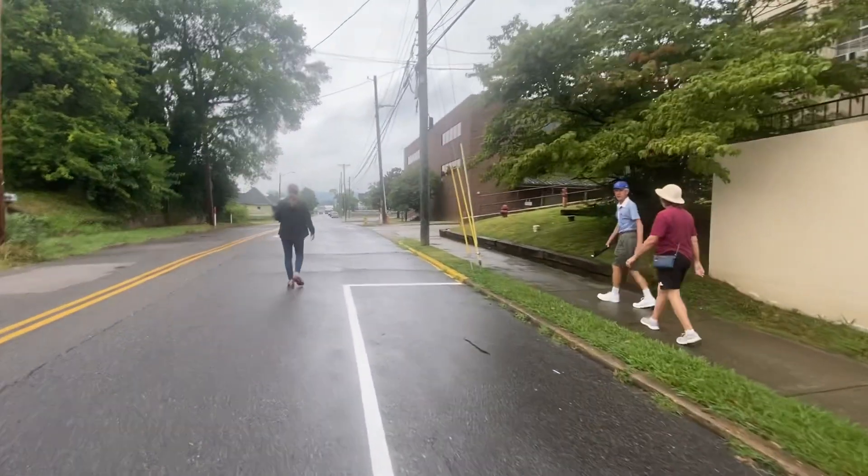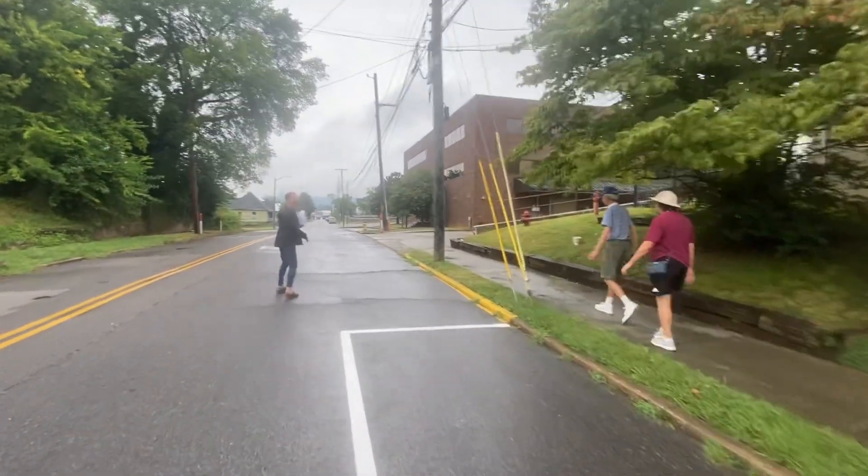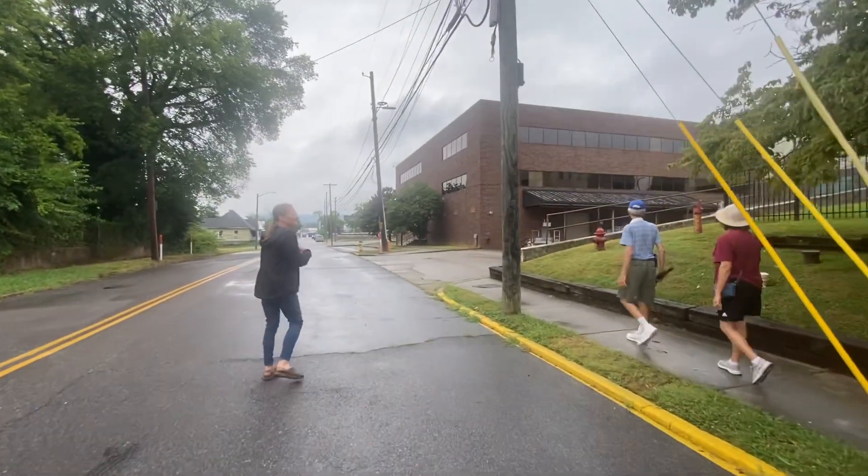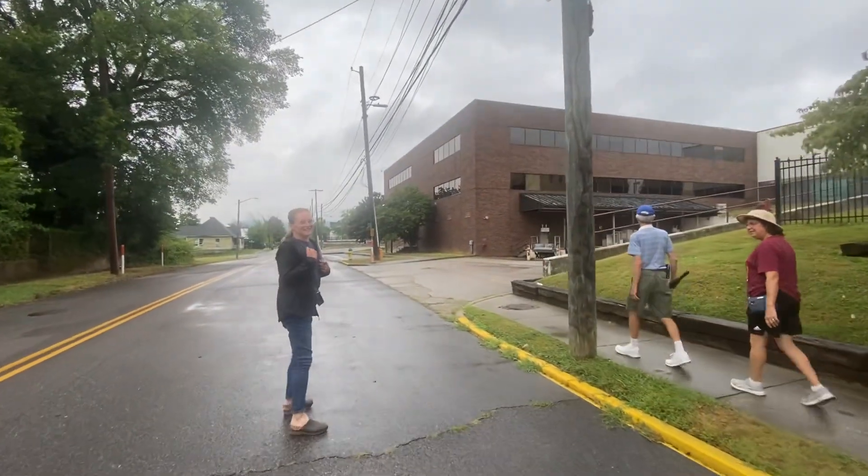I have a funny real estate story. I'm a real estate agent, right?